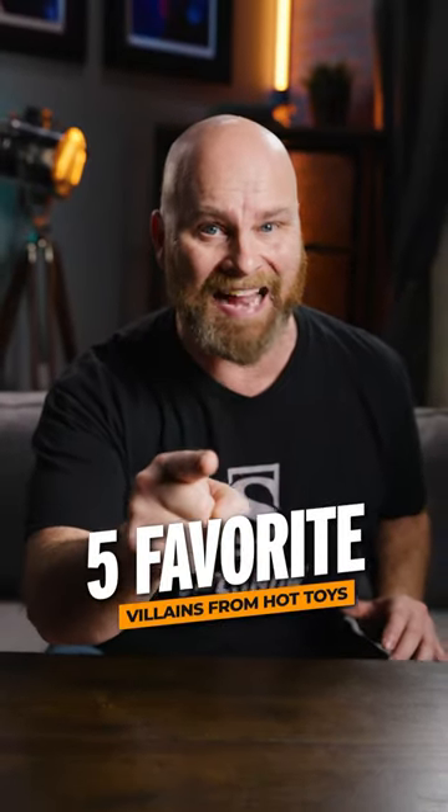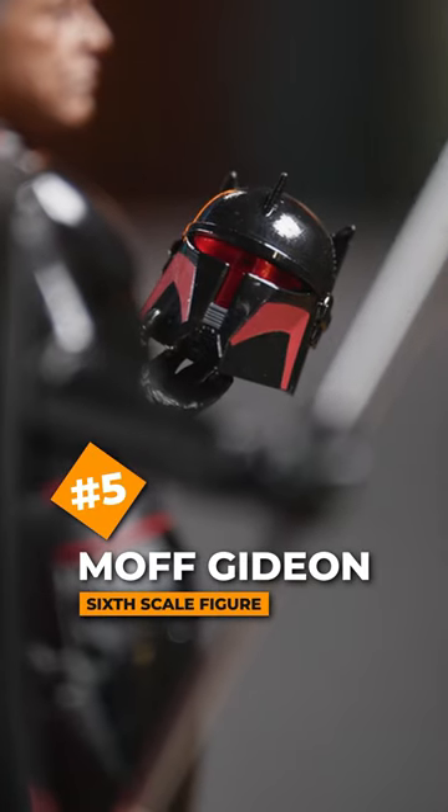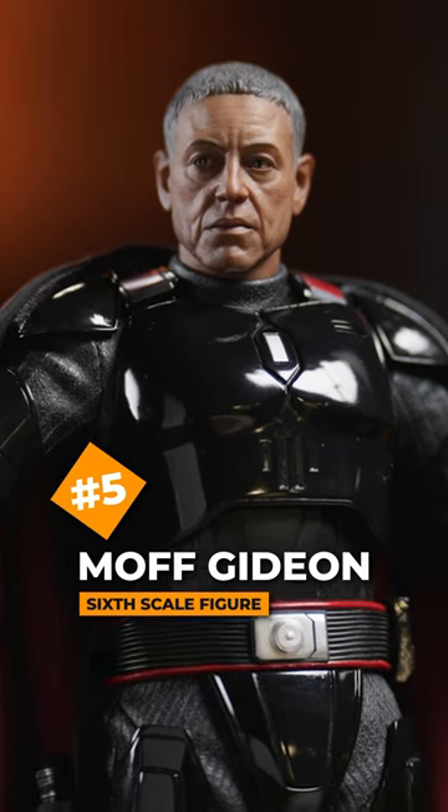5 Sinister Villains: Buy Hot Toys. Number 5, Moff Gideon — that cool spiked helmet design, the two-toned armor, and that great expressive portrait with moving eyes.